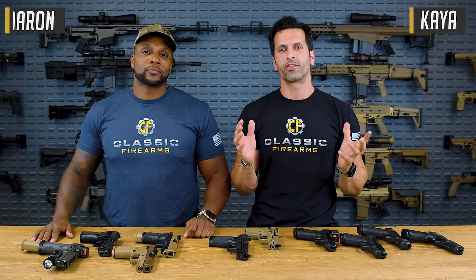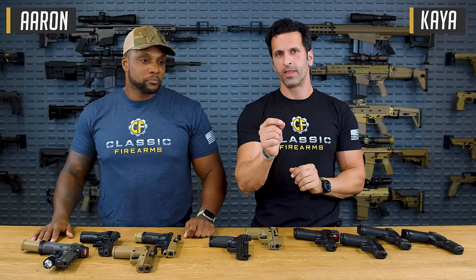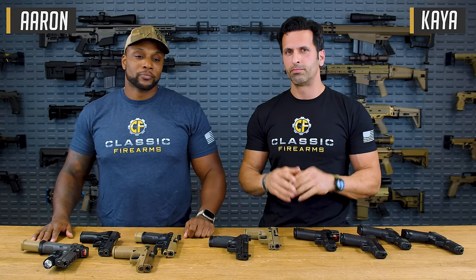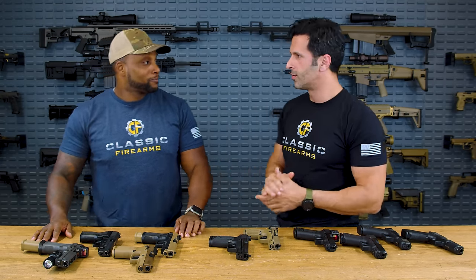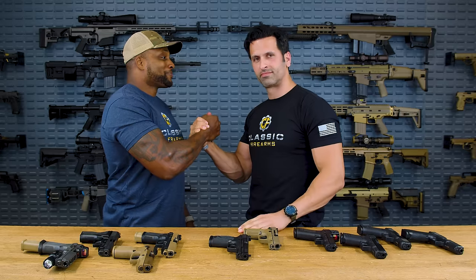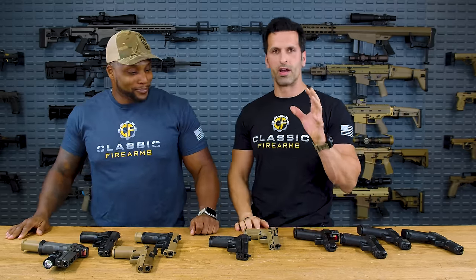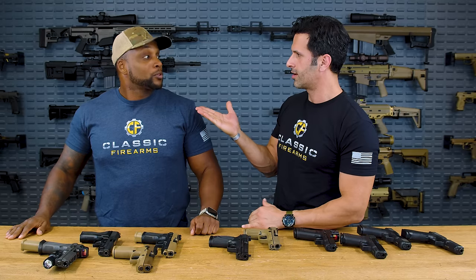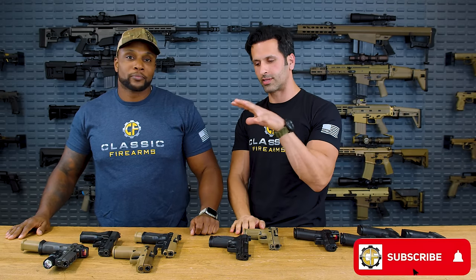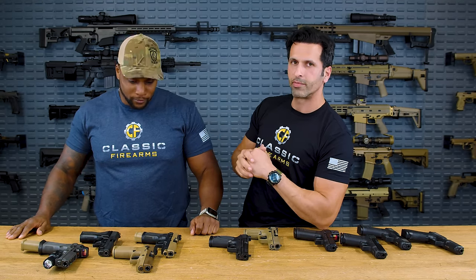Welcome back to Classic Firearms, guys. Kai over here. Today we're going to talk about what guns do most law enforcement agencies use and why, and should you follow that trend? But before we do that, we've got a new special guest here, Aaron. We've got Dylan too. Aaron is our new guy here, new blood in town. You guys probably know him — he was with CAA as a rep, showed up here at Classic, did a couple of videos. Check him out.